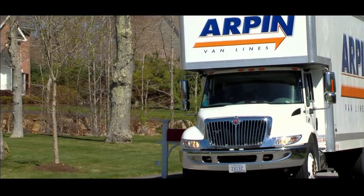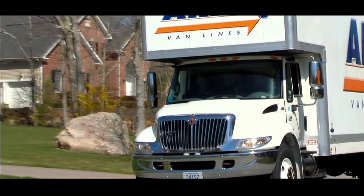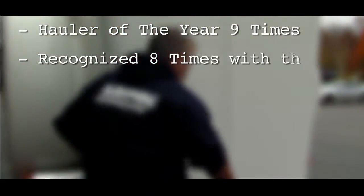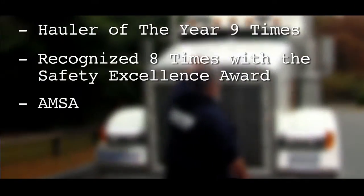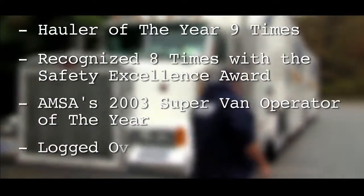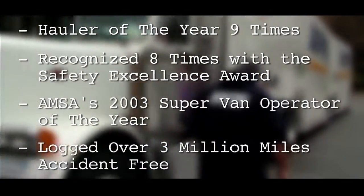When it comes to household moving carriers, there are very few drivers that have the credentials of Skip Austin. With over four decades of experience, he has been named Hauler of the Year nine times, recognized eight times with a Safety Excellence Award, was AMSA's 2003 Supervan Operator of the Year, and has logged over three million miles accident-free.